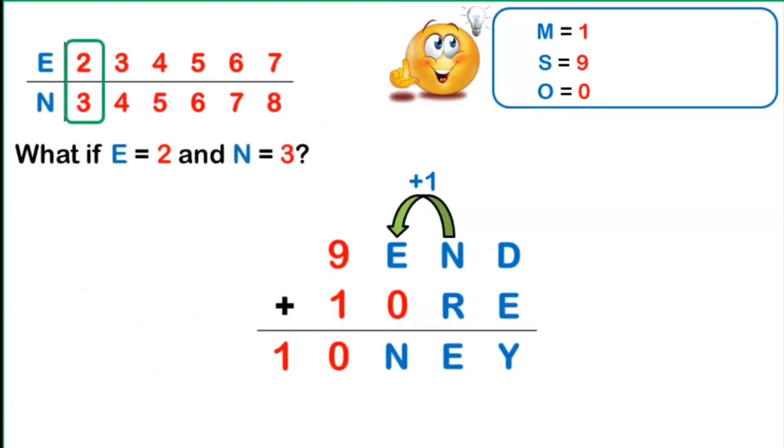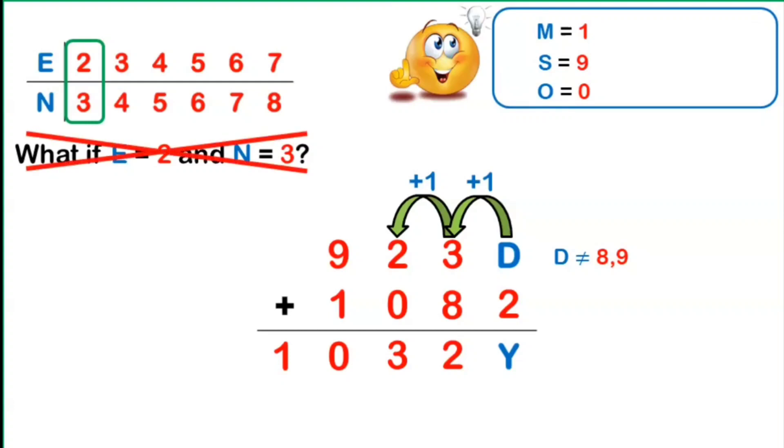Suppose E equals 2 and N equals 3. Replacing all E's by 2 and N's by 3, we observe that R must be 8, provided there is a carryover of 1 from the 1's place, so that 8 plus 3 plus 1 equals 12. Focusing on the 1's place, the only way to have a carryover of 1 is that D must be 8 or 9. But D cannot be 8 or 9, since they are already used. Hence, E equals 2 and N equals 3 is not possible.